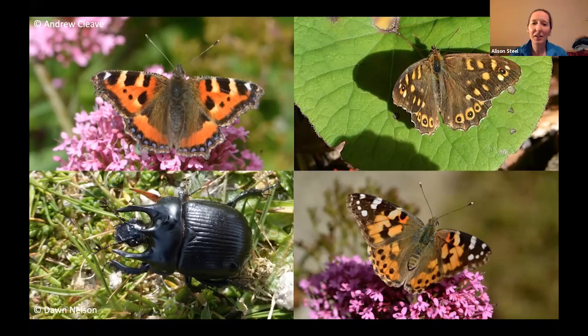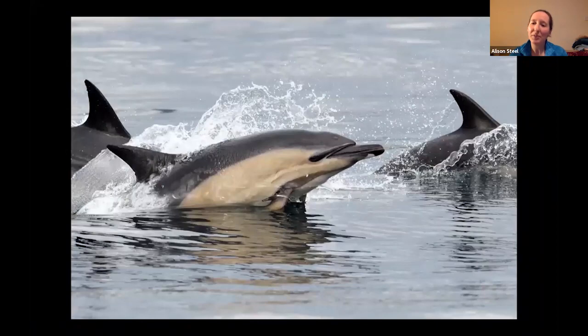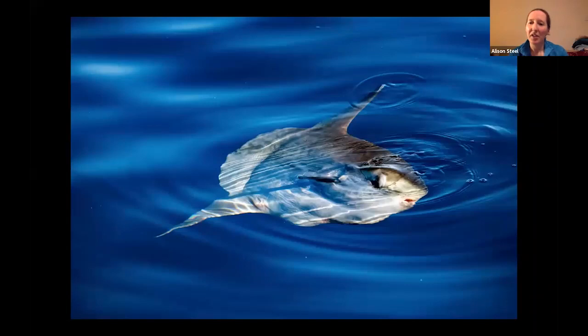On the boat trips between islands, it's possible to find marine species including grey seal, perhaps some common dolphin — maybe in a little pod or perhaps in a large family group — and maybe one or two harbour porpoise as well, or something a little bit more unusual like the ocean sunfish.